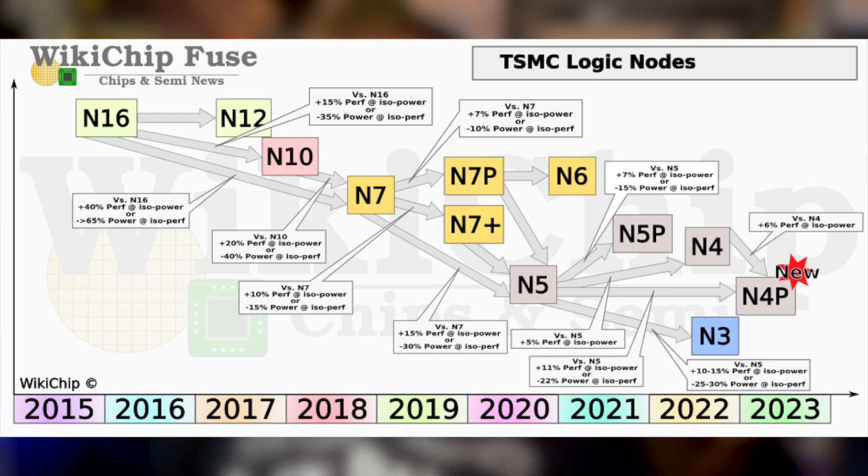By all accounts, even though Apple is marketing this as a 4nm SoC, it's actually TSMC's 5nm N4 generation — which is a very confusing name — and it appears to be more of a stepping stone.